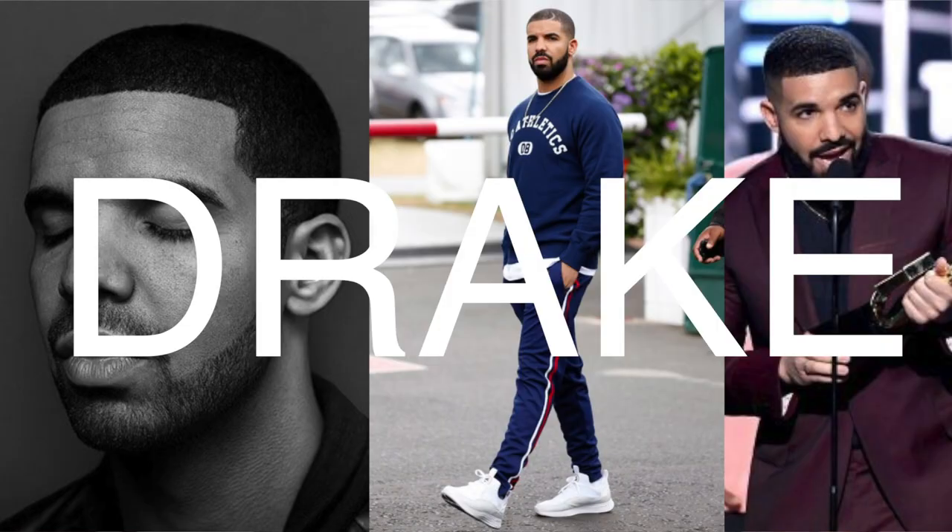What's going on guys, welcome back. Today's video is about how to dress like Drake. I'm going to give you guys some pointers and tips that I've picked up from listening to Drake's music over the years and just watching his style evolve.